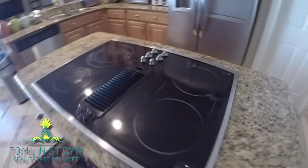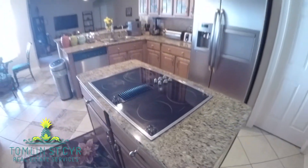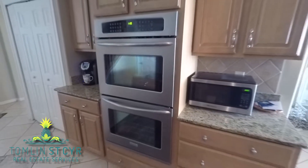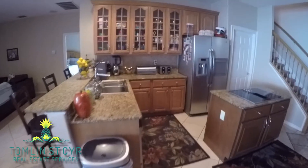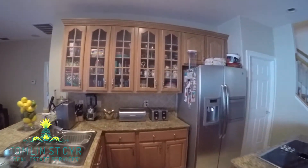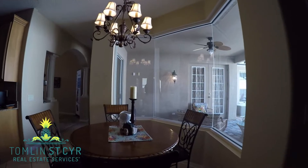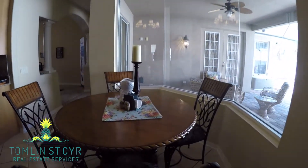Cooking is made easy with the center island, which includes a cooktop and double oven — this will give you plenty of room if you're cooking for a crowd. Granite countertops, stainless steel appliances, and cherry wood cabinets finish off this gorgeous kitchen, which also looks out onto the pool deck through the bay window.